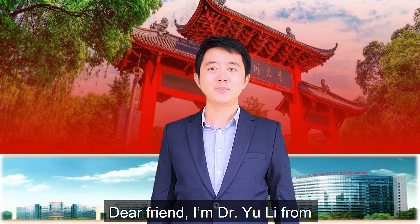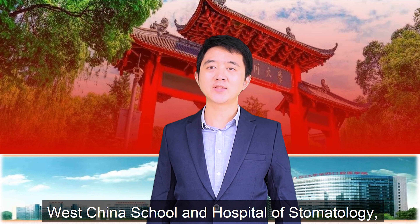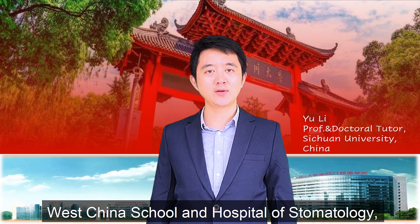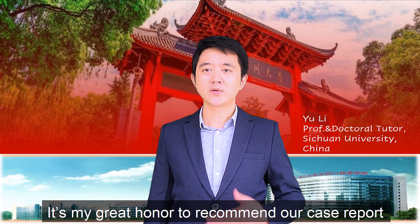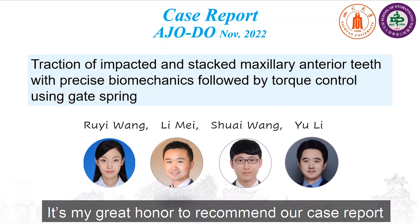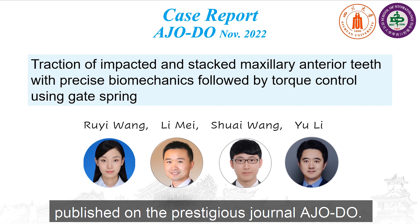Dear friends, I am Dr. Yi Li from West China School and Hospital of Stomatology, Sichuan University. It is my great honor to recommend our case report published on the prestigious journal, AGODO.